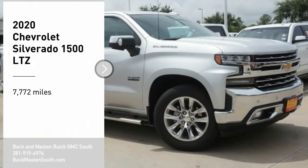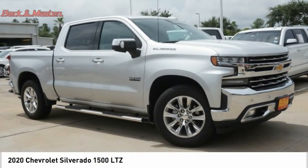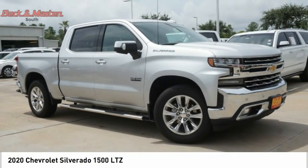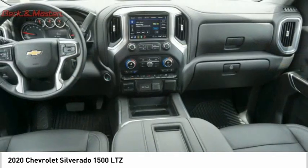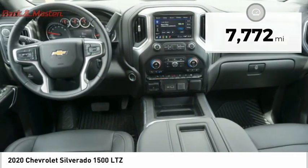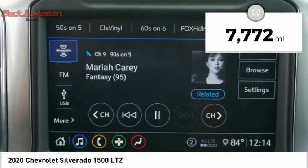We are pleased to show you the 2020 Silverado 1500. The Chevy Silverado 1500 has the lowest cost of ownership of any full-size pickup. This vehicle has less than 8,000 miles.